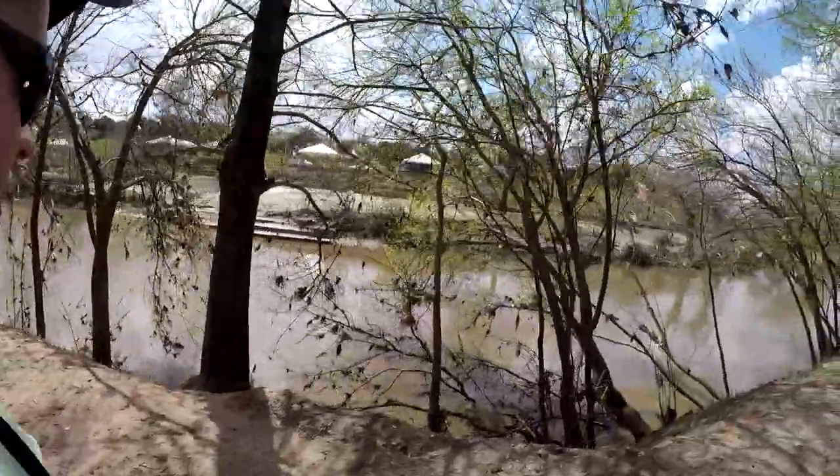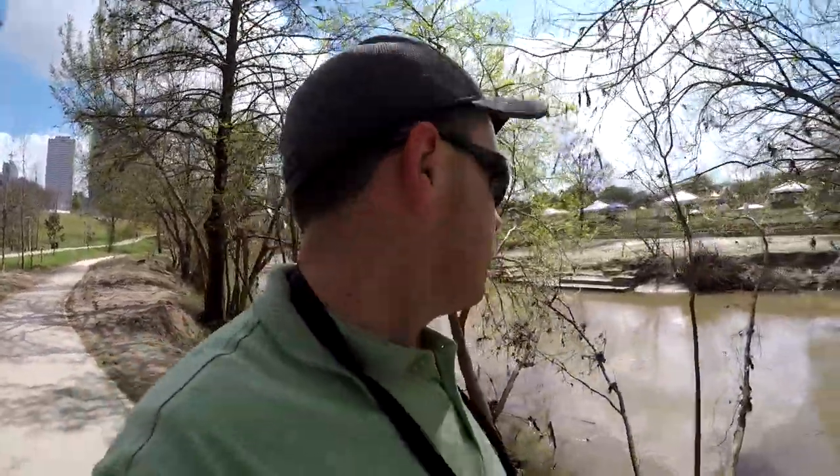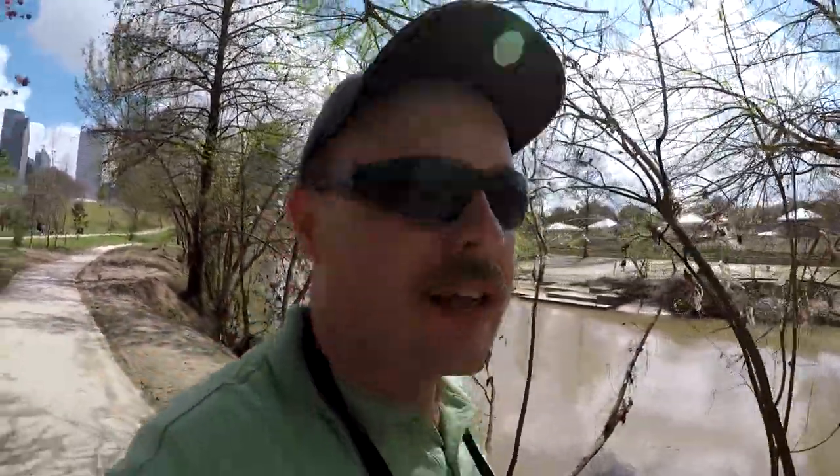Right down there is the Buffalo Bayou. We saw that earlier when we were over at Battleship Texas. That's because the bayou continues through downtown Houston, then heads out to the Houston Ship Channel where it gets much, much larger. That's one of the largest ports in all the United States.